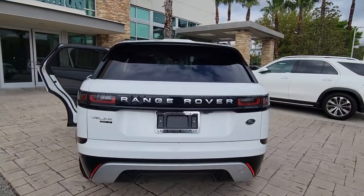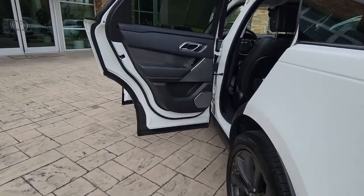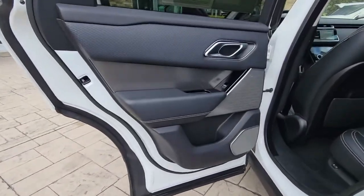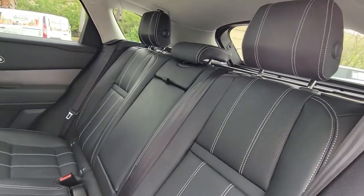Panoramic roof, keyless entry, hands-free liftgate, sunroof/moonroof, navigation system, four-wheel drive, power liftgate, lane-keeping assist, remote engine start, keyless start.